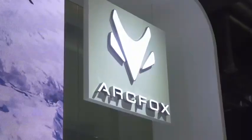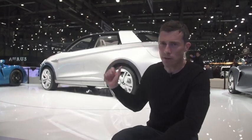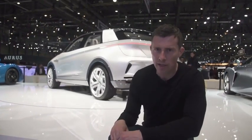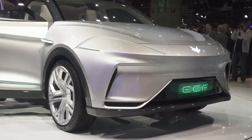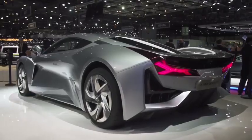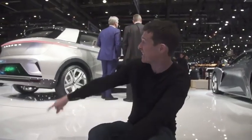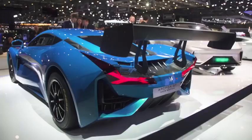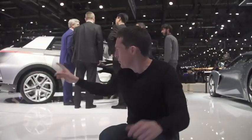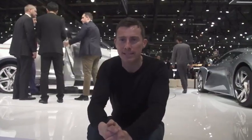Chinese firm Arc Fox — you probably haven't heard of them, and neither had I until today — are showing three concept cars here at Geneva. They're all electric. The most important one is this SUV, which has a range of about 600 kilometres. Then there's the GT, a sports car with a range of about 400 kilometres that can do 0-60 in about 2.6 seconds. There's also a racing version in blue. These other two will go into production, first in China, probably in the next couple of years.